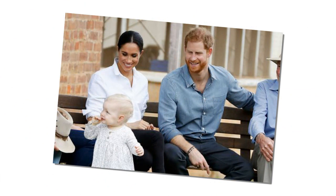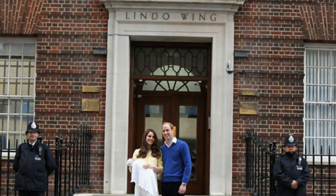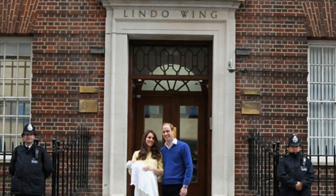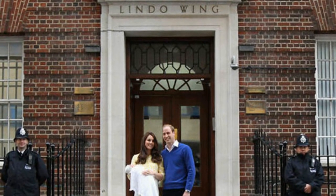The Lindo Wing has been the hospital of choice for many a royal and celebrity birth, and it is expected Meghan Markle could follow suit when she gives birth next year. But how much does it cost to have your baby there? The Lindo Wing is a part of St. Mary's NHS Hospital in Paddington, London.